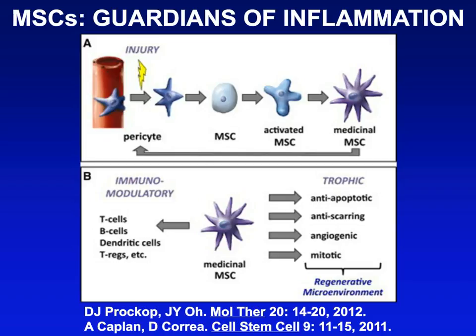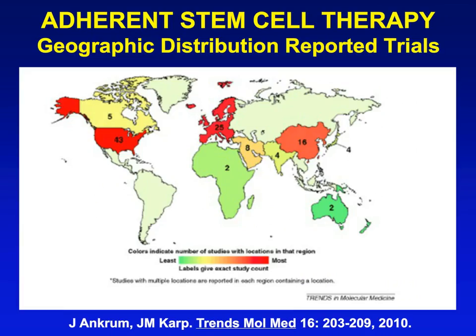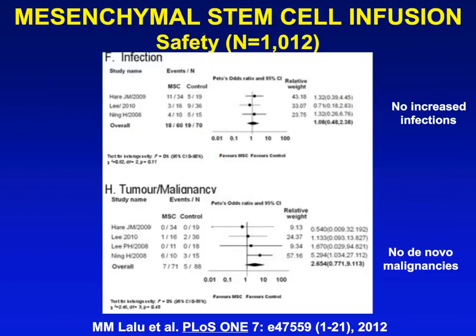These cells are being used worldwide, and in a large review, they have been demonstrated to be extremely effective from a safety perspective. Their infusion does not result in opportunistic infections despite their selective immunosuppressive properties — which is not the case with other immunosuppressives — and they do not turn off the host's immune system in a way that induces or promotes malignancy progression.